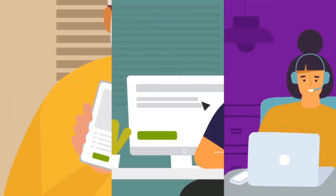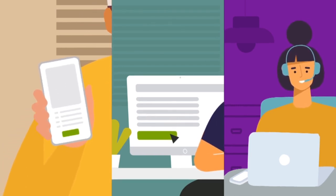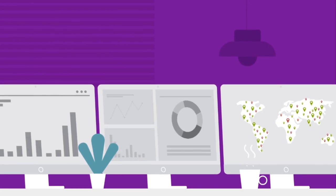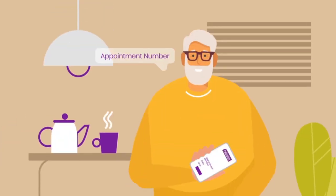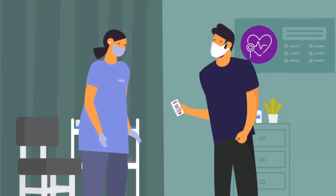Registering for vaccine campaigns via multiple channels such as mobile apps, public websites, and call centers. Well-planned vaccine campaigns for each city. Appointments with unique QR codes with exact time slots to avoid queues.